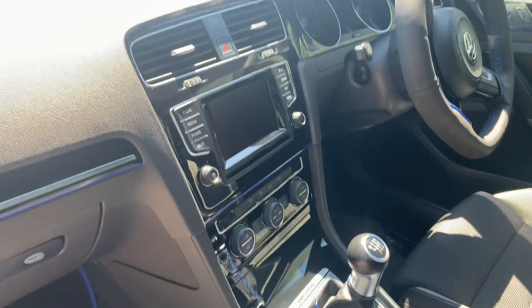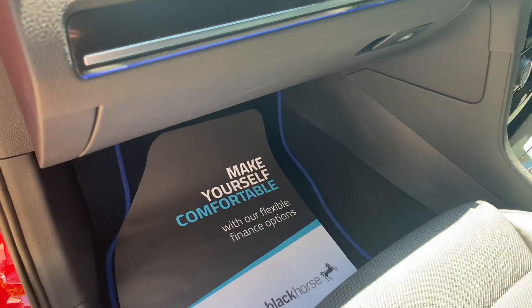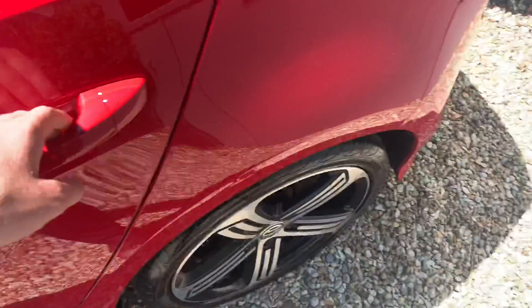You've got the fresh blue stitched steering wheel and gear stick, tying in with the Golf mats as well — the blue trim on them. Golf R emblem on satin black side steps.